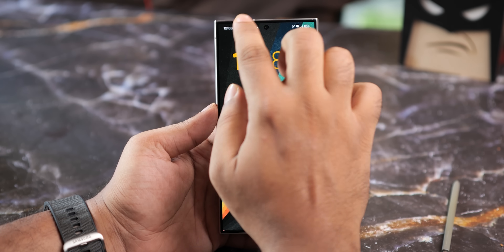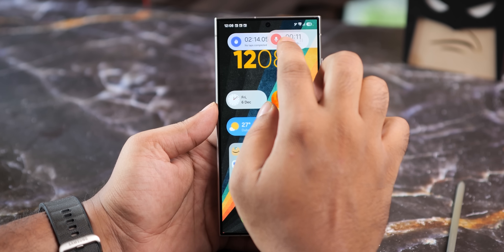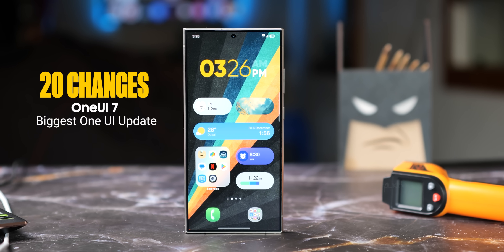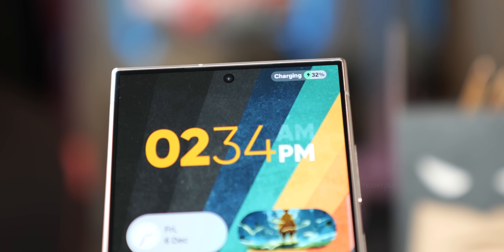One UI 7 Beta is finally here and I've got it running on my S24 Ultra. I'm breaking down 20 changes that make One UI 7 the biggest update we've seen in the history of One UI. Let's get right into it.